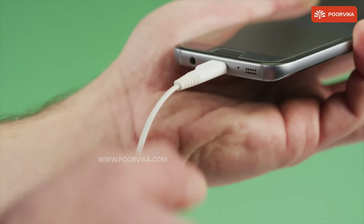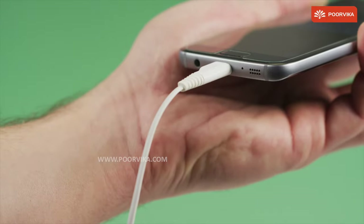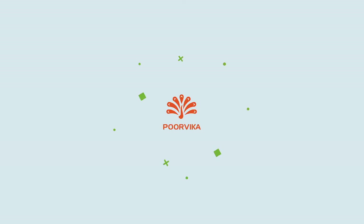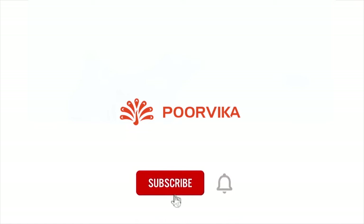If your smartphone supports fast charging and you are looking for a charger that will do more and deliver more power than the average one, you can also opt to order online using the Poorvika website and make the most of a safe, sanitized home delivery. We hope you liked this video and found it to be informative. Remember to like, share and subscribe to our channel and leave your feedback in the comments down below. Thank you.